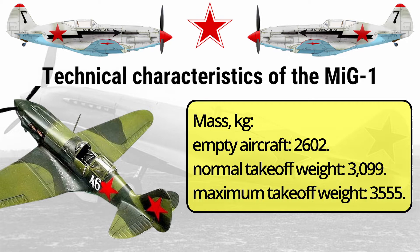Mass (kilograms): Empty aircraft — 2,602. Normal takeoff weight — 3,099. Maximum takeoff weight — 3,555.